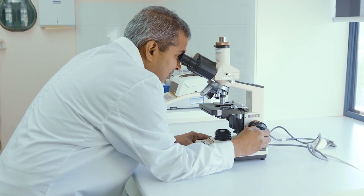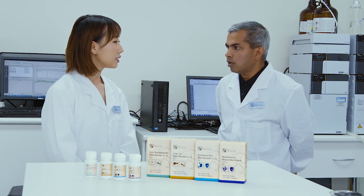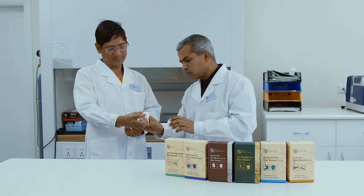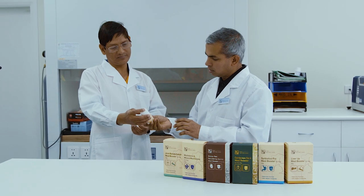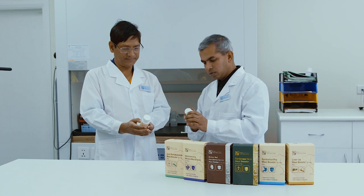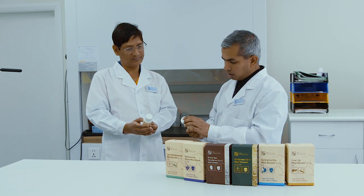We have a very good laboratory which is accredited by NATA, the Australian government. We have APVMA GMP license manufacturing facilities. And we have Feed Safe accreditation for the feed plant. All together, these make our products of very high quality and we meet very strong regulatory requirements.